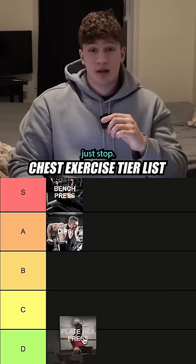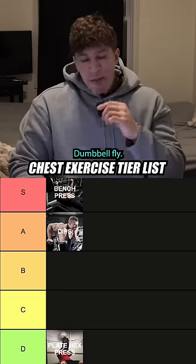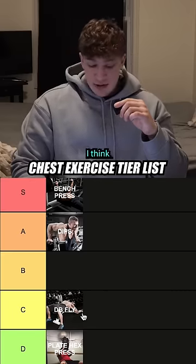The plate hex press — this exercise is complete garbage. If you do it, just stop. It is going into D tier.